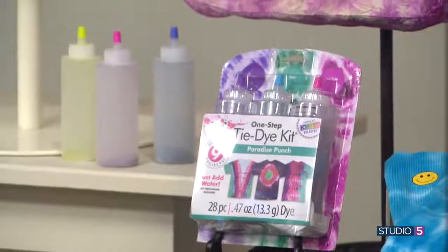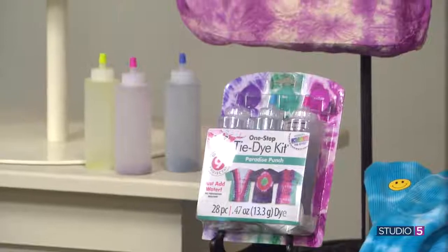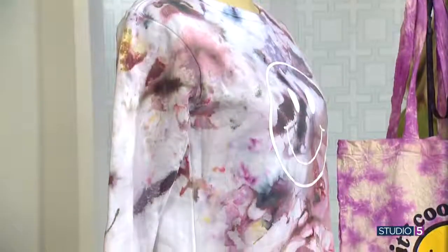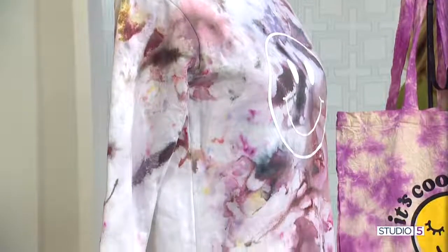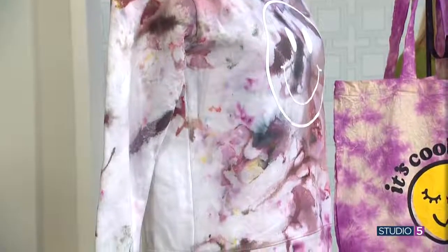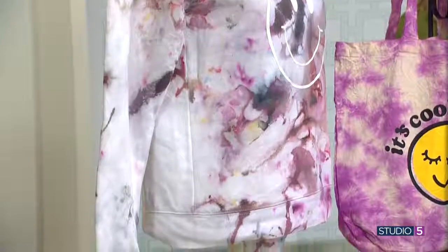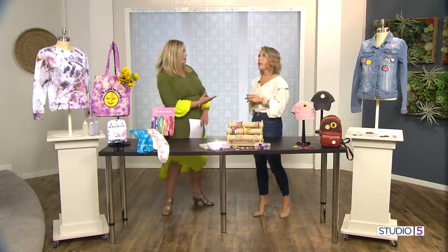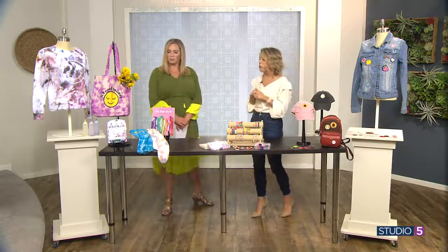You could search that on Studio5.com. The tie-dye we love to use most is Tulip-brand tie-dye because it is one step — you don't have to do a fixative. It comes with everything you need in these kits. You just add water, put it on, and you will get great results every time. For someone wanting to try that, it makes it more approachable. You can grab them at Michael's.